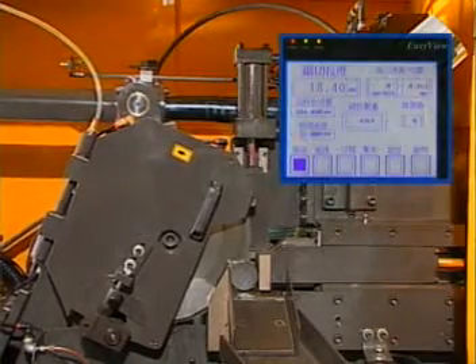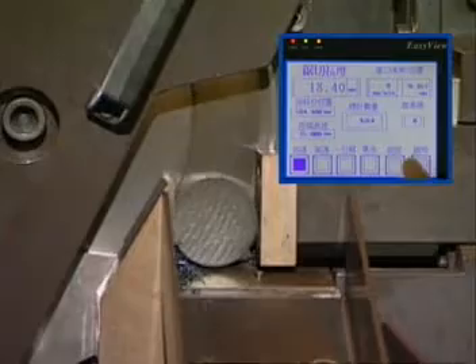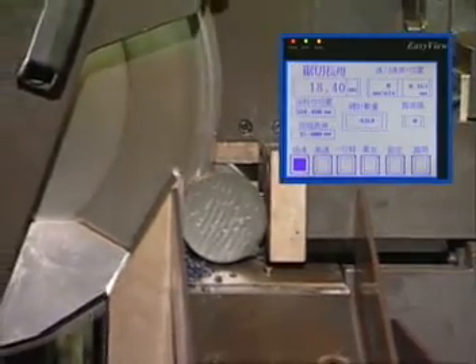The NC servo driver controls the hydraulic motor and ball screw, supplying the machine with stable, reliable feeding. Because the NC driver is not reliant on the variable pre-setting of the in-feed and out-feed, it provides for a higher degree of efficiency.